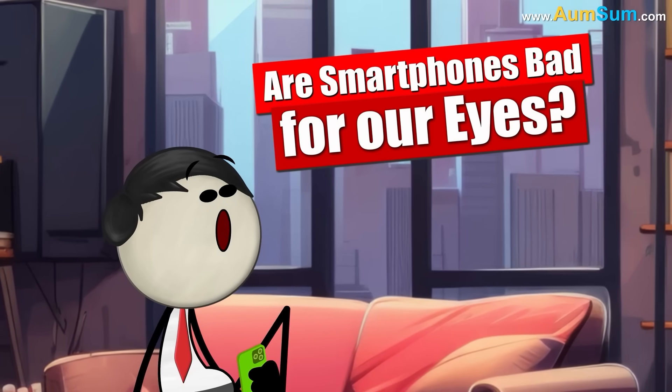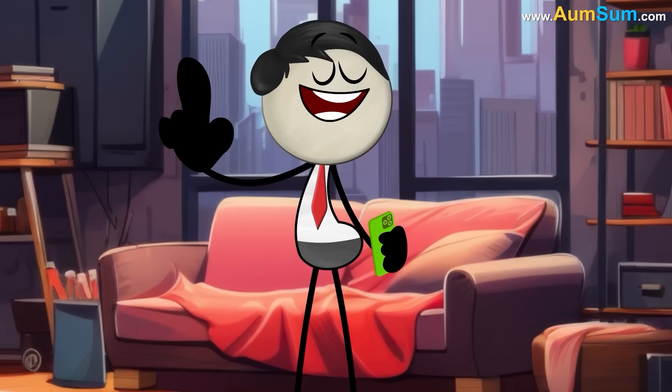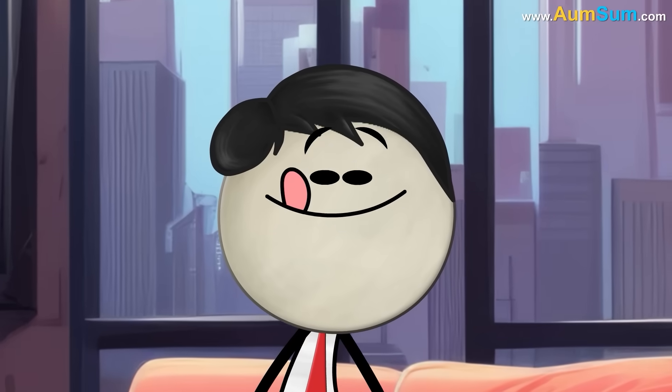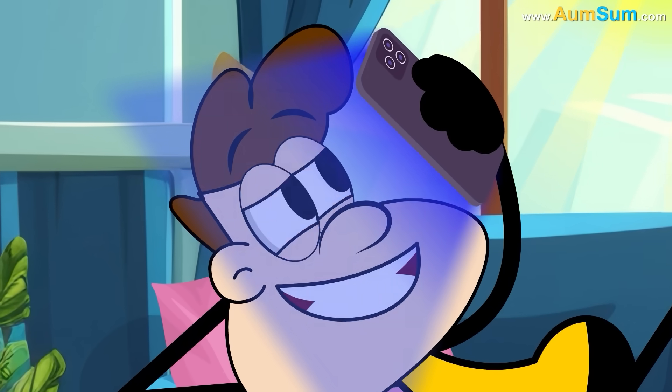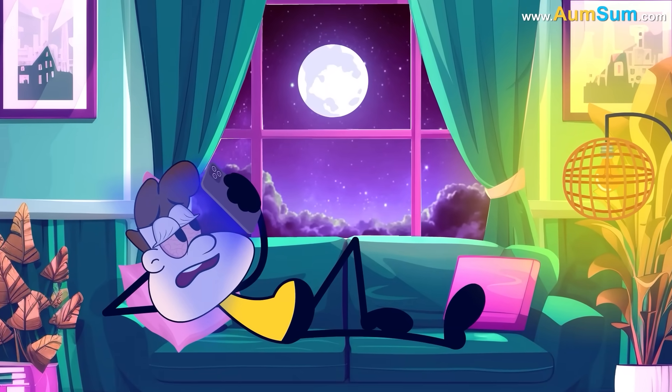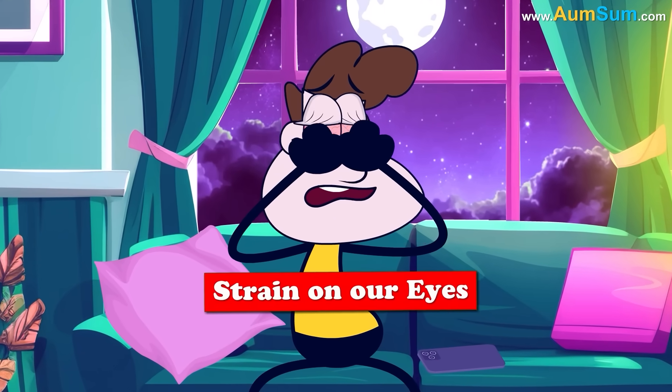Are smartphones bad for our eyes? Don't worry — just watch Am-Sum on your smartphones. Oh, Am-Sum! We hold smartphones too close to our eyes and also stare at them for prolonged periods, which puts strain on our eyes.